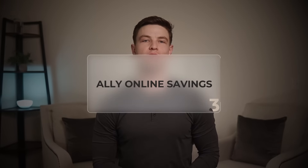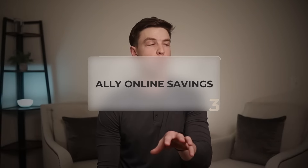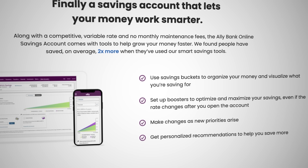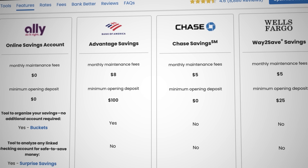Moving on to account number three — another online-only bank account that really led the way with online banking over the past few years — and that is Ally Bank with their online savings account. Ally has been famous in the online high yield savings world for a while and really became popular with the rates they pay and some of the other cool features they have.